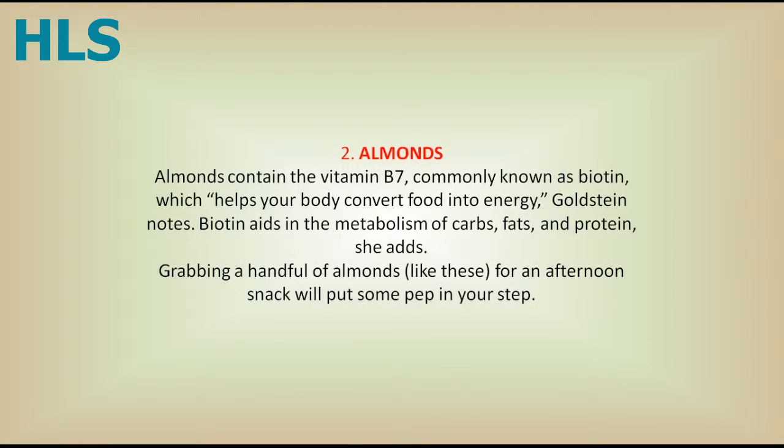2. Almonds. Almonds contain vitamin B7, commonly known as biotin, which helps your body convert food into energy, Goldstein notes. Biotin aids in the metabolism of carbs, fats, and protein, she adds. Grabbing a handful of almonds for an afternoon snack will put some pep in your step.